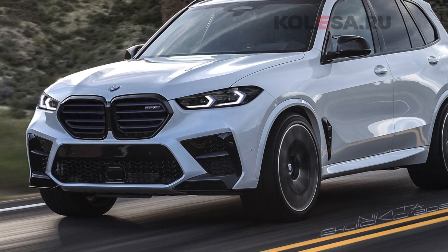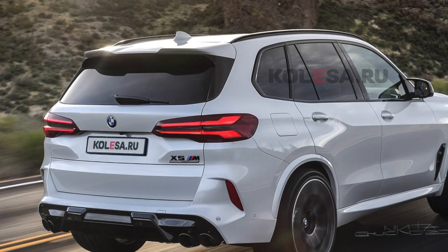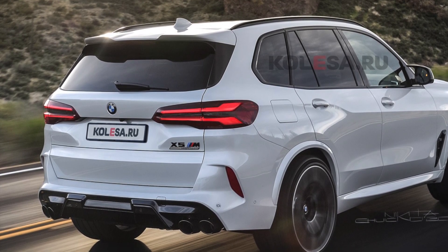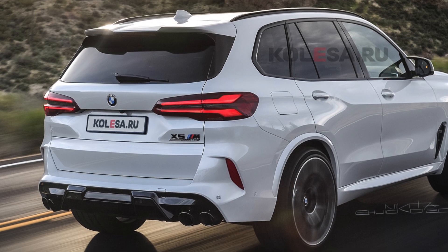And that concludes all of the information that I have on this BMW X5 facelift. Let me know if you guys are liking this vehicle or not. Thank you guys so much for watching, and as always, have a great day.